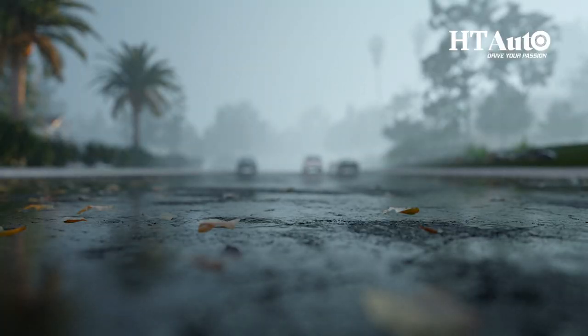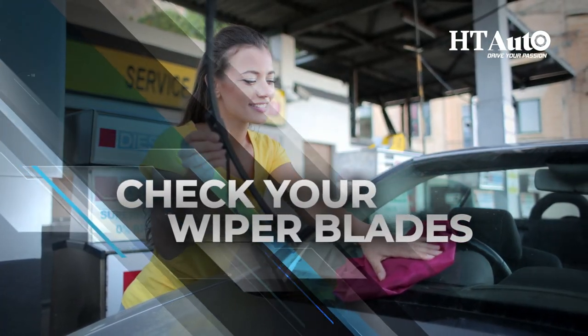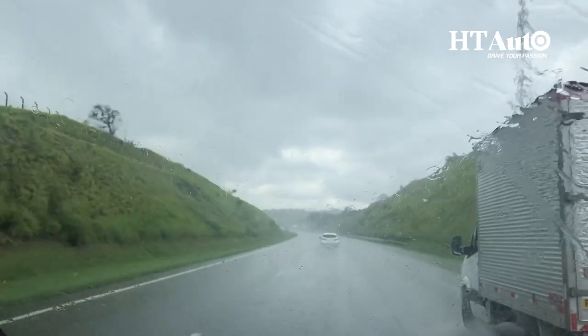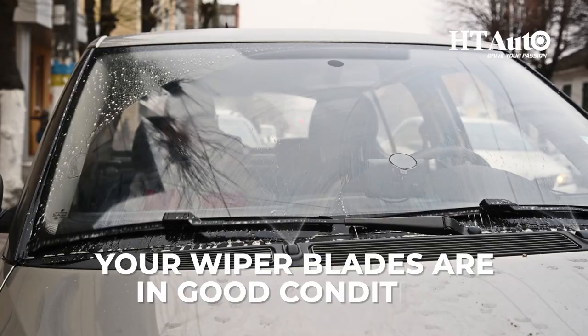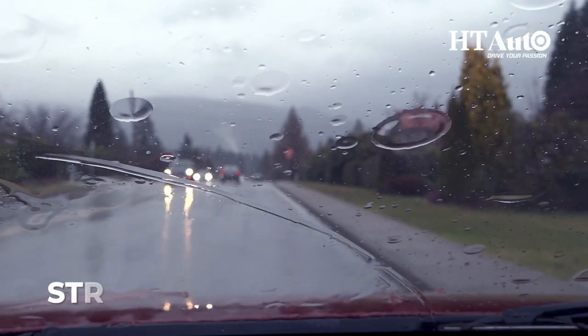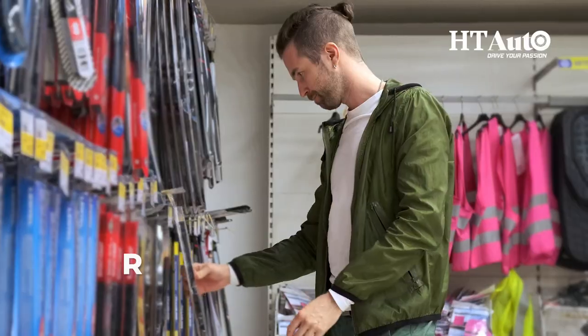Check your wiper blades. Good visibility is crucial when driving in the rain, so it's essential to make sure that your wiper blades are in good condition. If they are damaged or worn out, they can leave streaks on your windshield, making it difficult to see. Replace your wiper blades if needed.